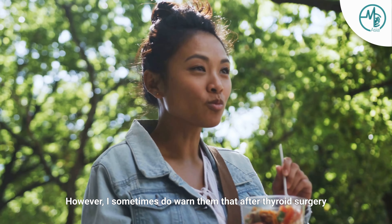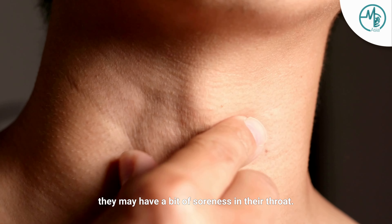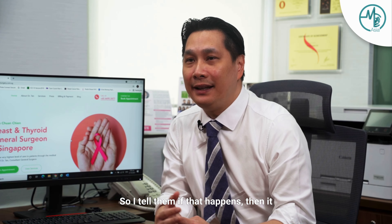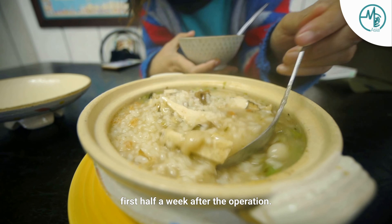However, I sometimes do warn them that after thyroid surgery they may have a bit of soreness in their throat, so I tell them if that happens then it may be easier to eat a soft diet in the first half a week after the operation.